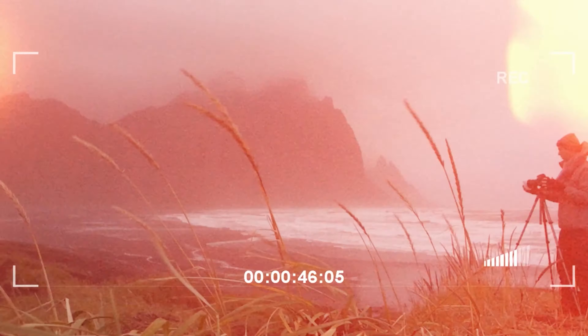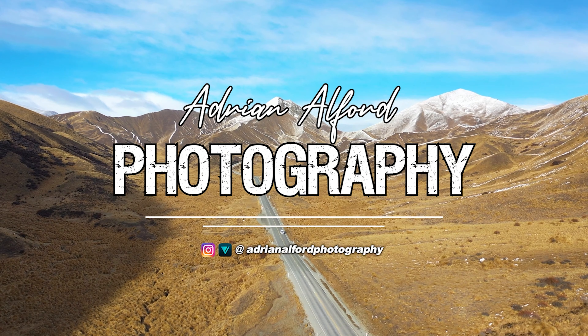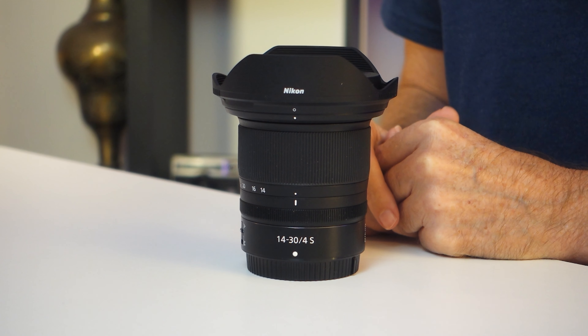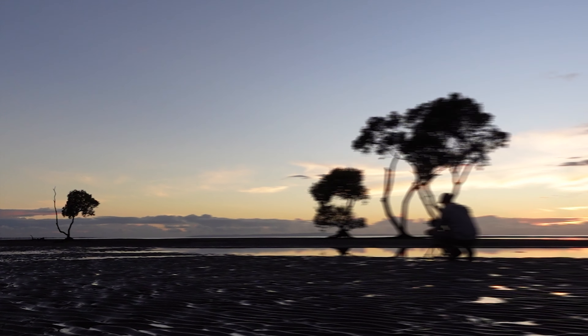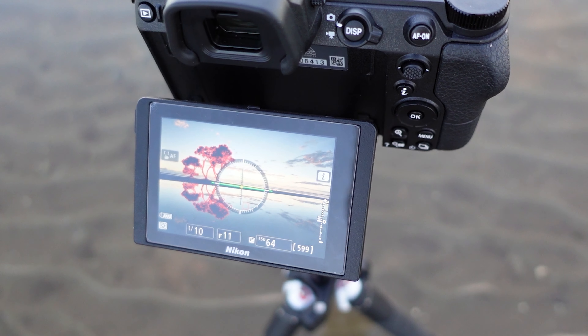I've had this Nikon Z 14-30mm f4s lens for just over a year now, and in this video I'm going to be sharing my thoughts on it and why I describe it as one of the best ultra wide angle lenses on the market today. When I bought my Nikon Z7 camera, it was actually this lens that I bought first instead of one of the 24-70mm traditional lenses. The Nikon 14-30mm f4s lens has been my go-to lens for landscape photography and in a word it's been excellent.